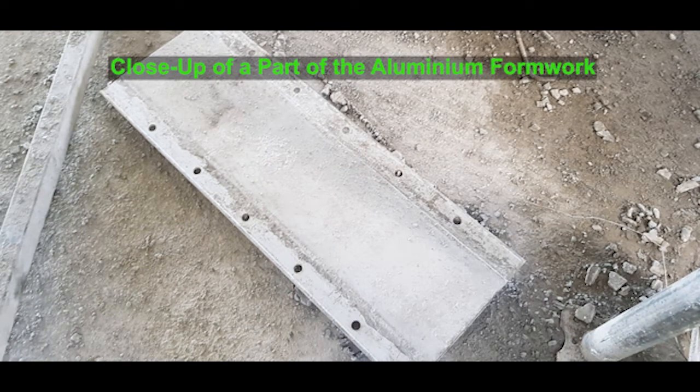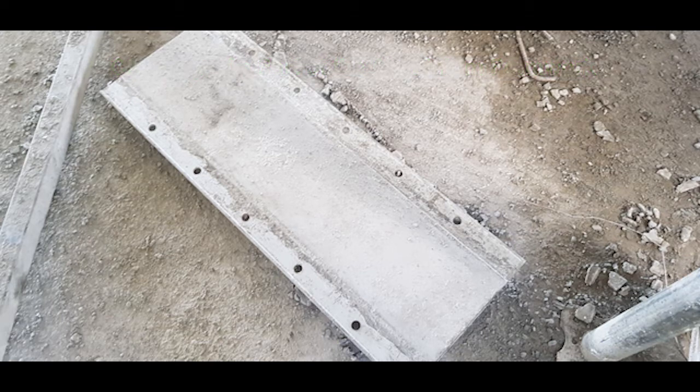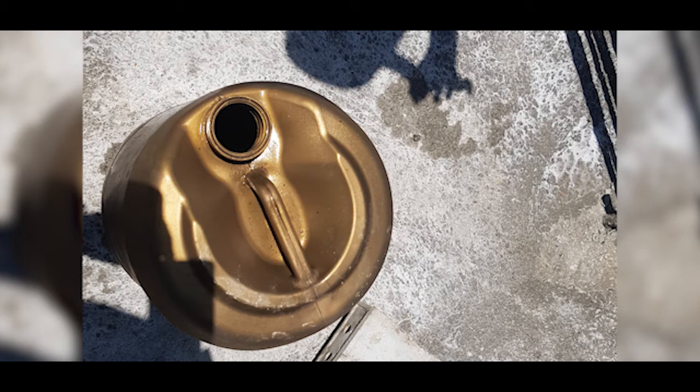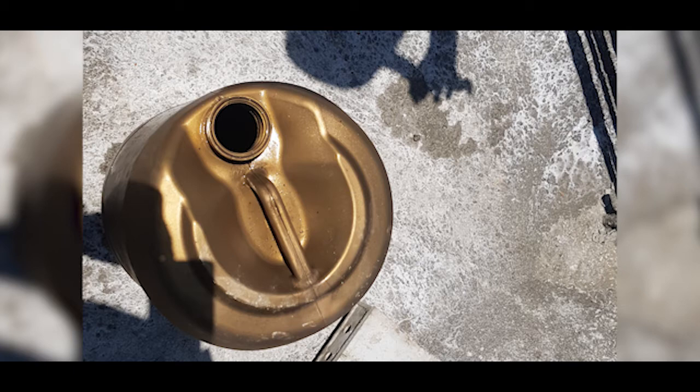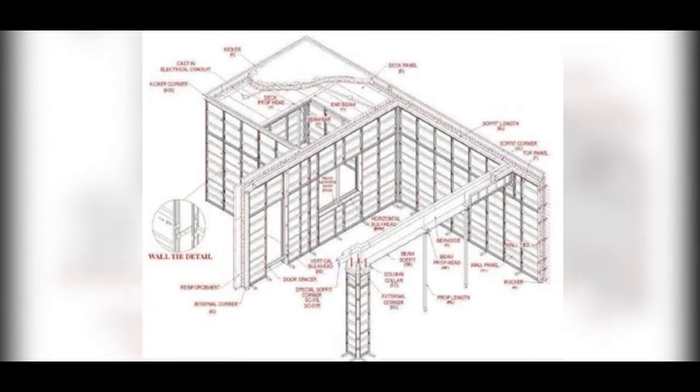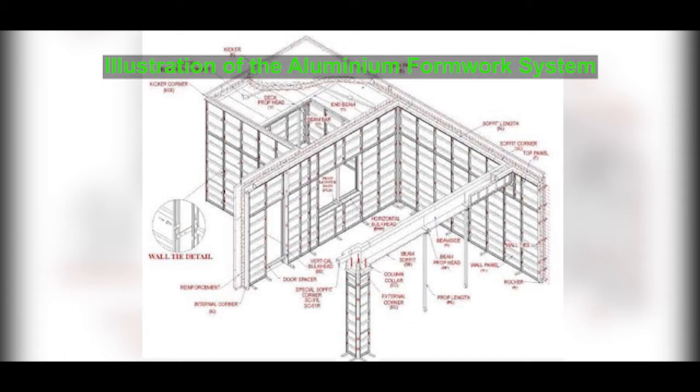One key element not yet mentioned: the formwork has to be primed using oil and grease for easy striking off. As you'll note in the video footage and images shared, the oil is sufficiently applied on the surface so that striking off is easy and the panels can move to successive floors without challenges. Ensuring the panels are properly oiled is part of the pre-concreting inspection.